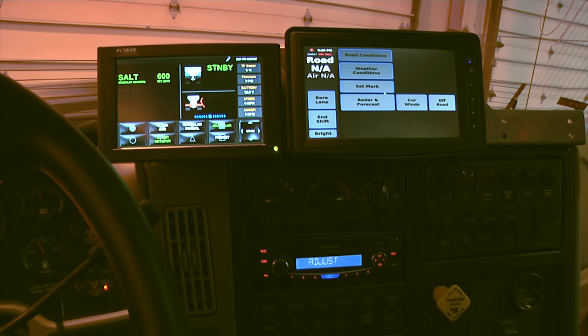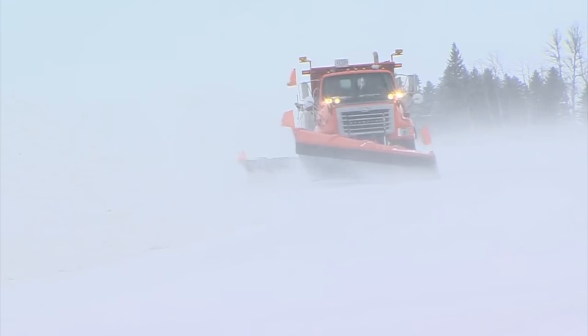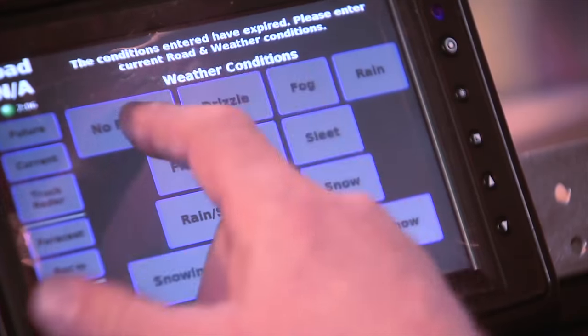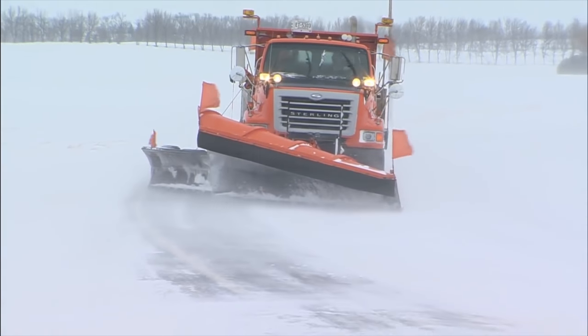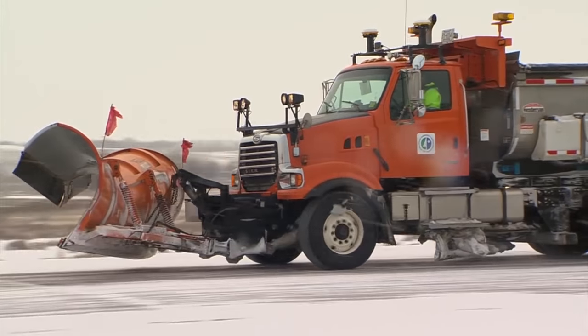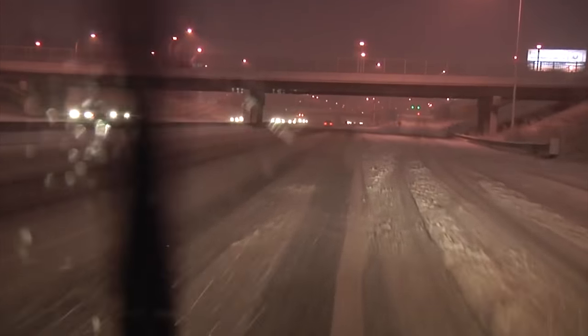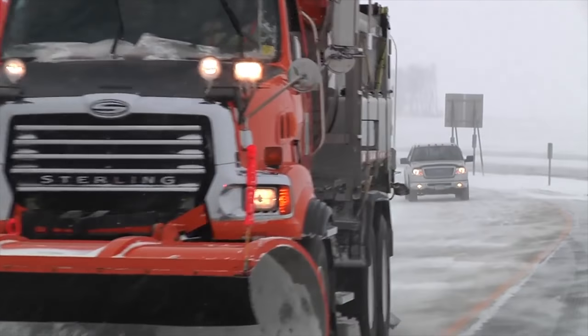MnDOT's plan is to deploy the MDSS and AVL technology in all of its plow trucks and many of its maintenance supervisors' trucks over the next three to five years as older vehicles are replaced with newer ones. Snowplow operators are trained to input road and weather conditions before heading out on a route or at a safe turnaround point. It looks like a lot from the outside, but from an operator's perspective, they handle it pretty well. Not only does the technology make it easier to keep roadways cleaner and safer, but the reports allow supervisors and operators to review the previous winter event and make improvements to tackle the next storm.